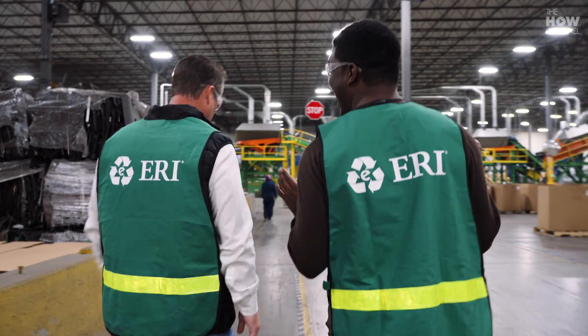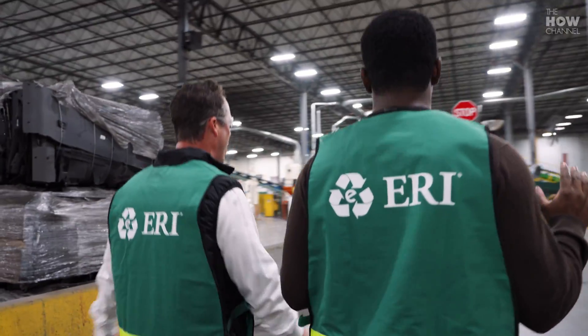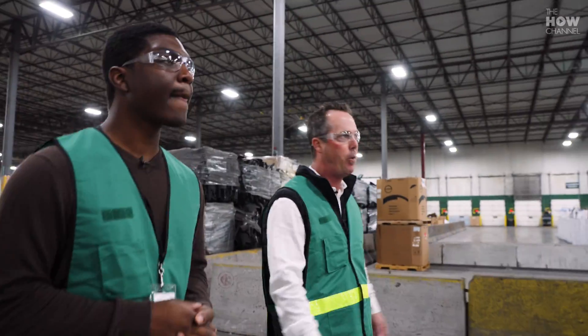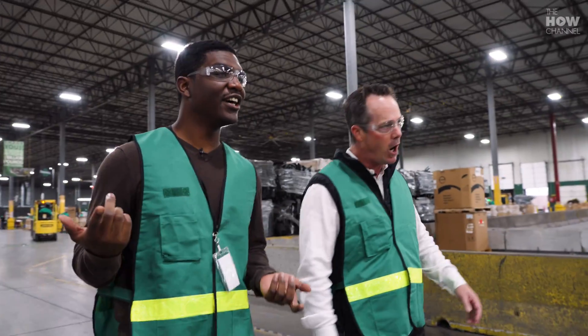Now it's going to get really loud over here. You'll notice all the employees with hearing protection, and also hard hats.